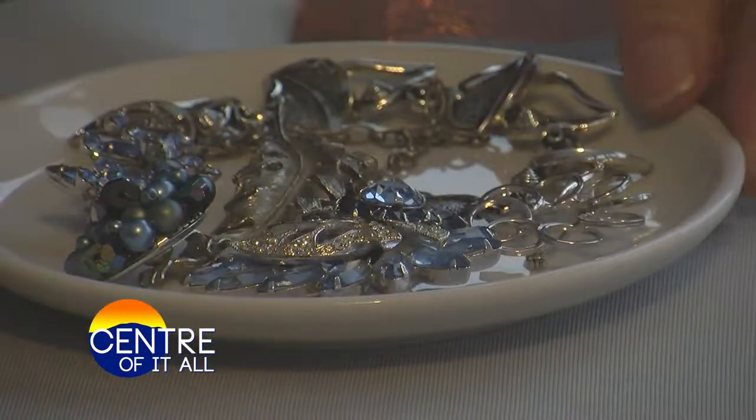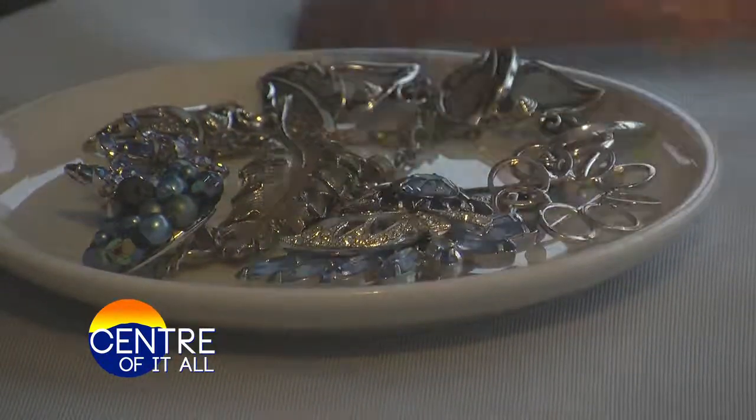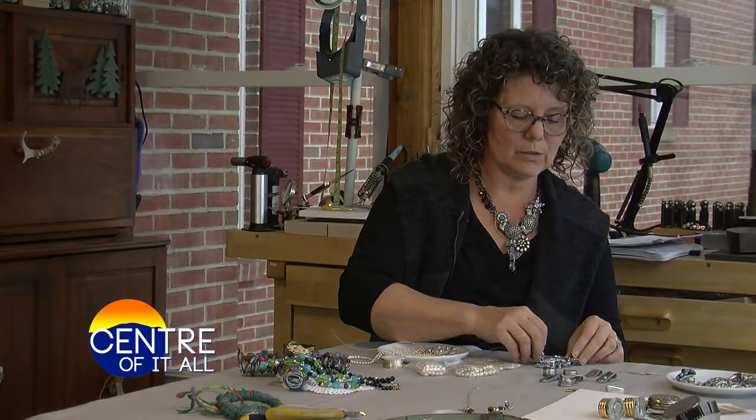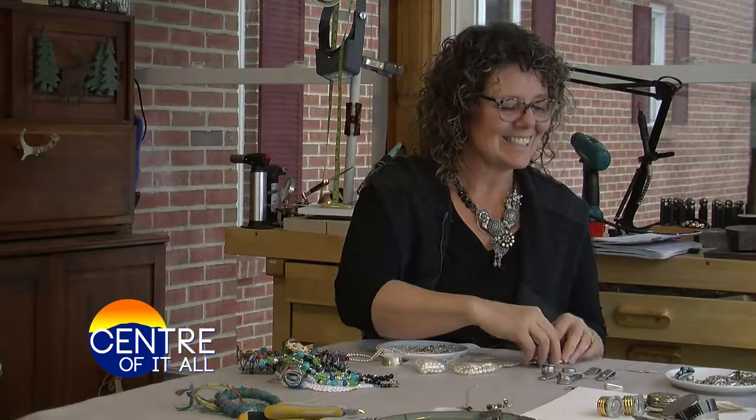This piece is gonna be lovely. It's gonna be a nice beautiful chunky statement necklace. All arranged nicely — beautiful blues. I can't wait to make that one. That'll be really fun. Blue and silver — my absolute favorite color.